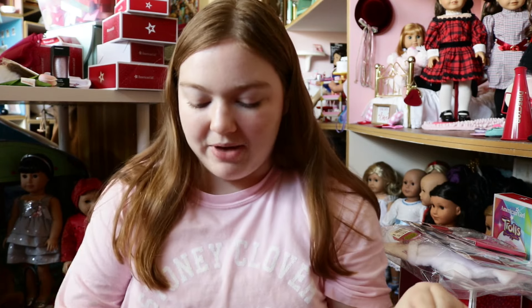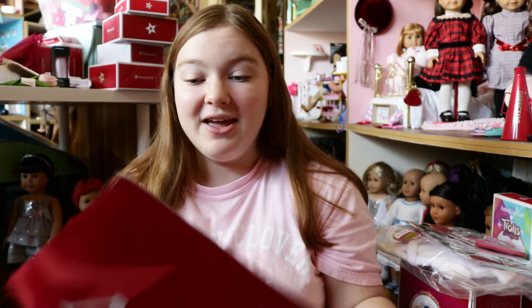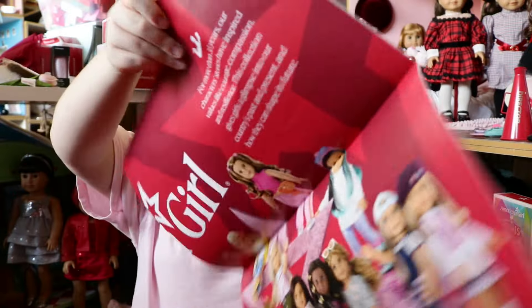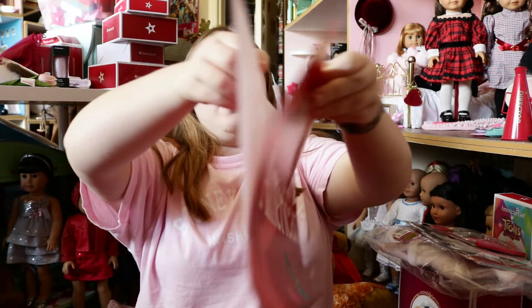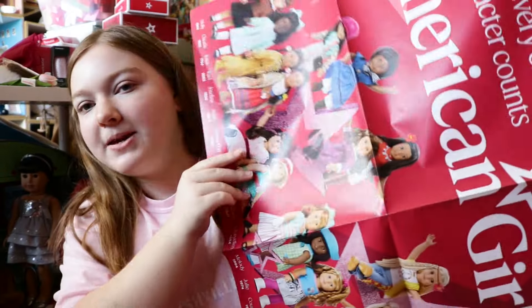Now I feel like we should jump into my haul. First thing first: the giveaways. Let's talk about the giveaways. At the Grand Opening, they were giving away free stuff. The first thing is this poster. It's so big and it's actually not double-sided, which I am very happy about because if it was double-sided, I would need another one.